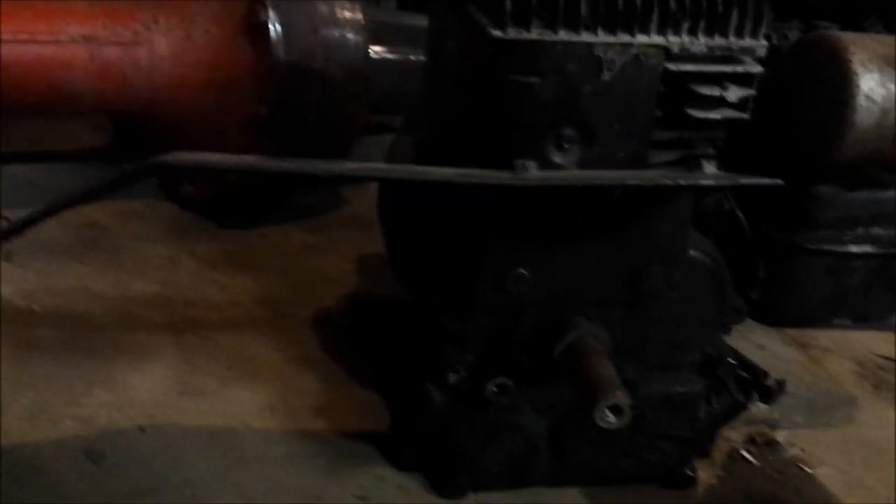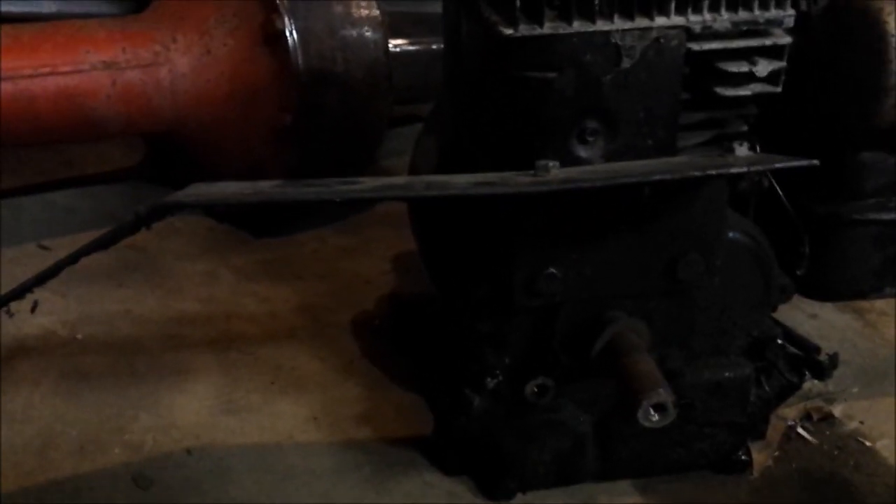I wanted to show you guys what I scored — my nephew came over and hooked me up with one of these Briggs and Stratton three horsepower. I do have a five horsepower too that he gave me, but I think I'm going to go over this three horsepower, clean it all up. It's got the little muffler on it with a homemade chain guard, so that's cool.